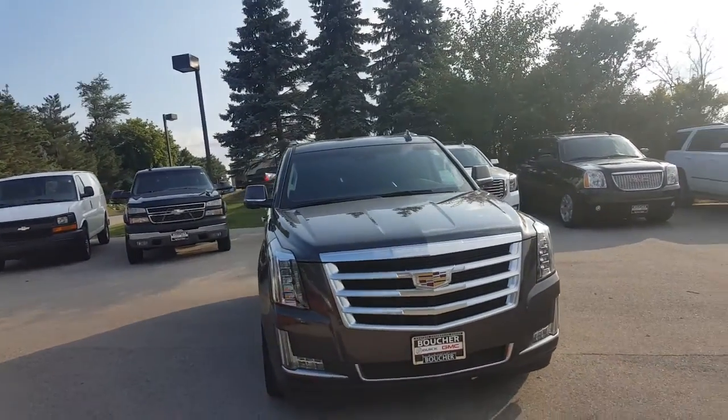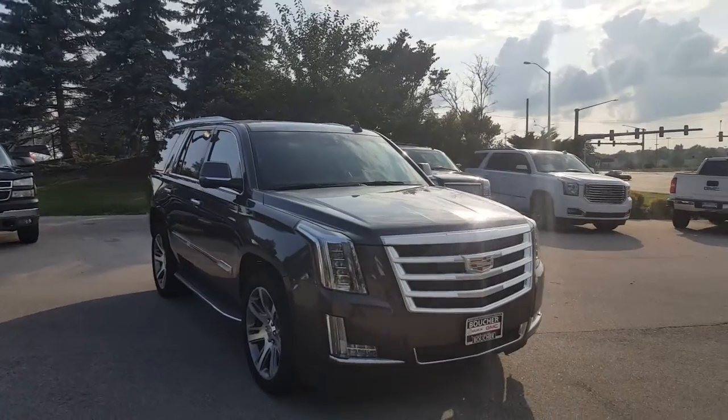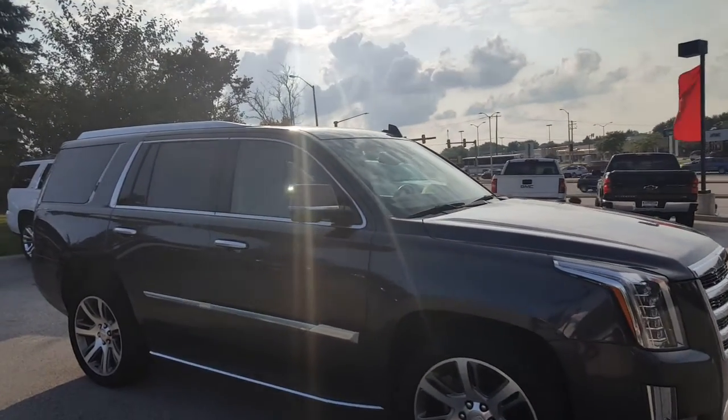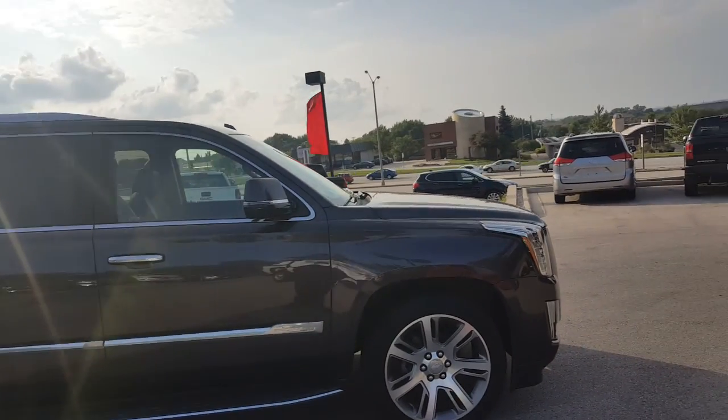Ladies and gentlemen, boys and girls, Greg Prince here at Boucher Buick GMC in Waukesha, Wisconsin where we ride with you every single mile. You are looking at a gem of a vehicle in our pre-owned inventory. This is a 2016 Cadillac Escalade in Iridium Metallic.